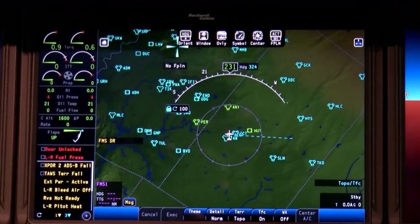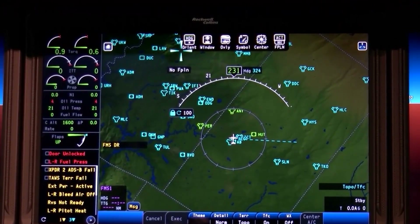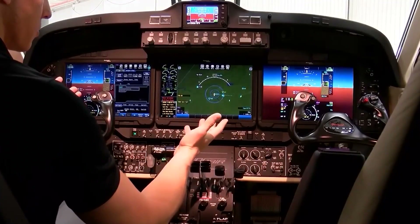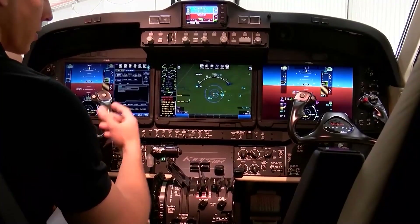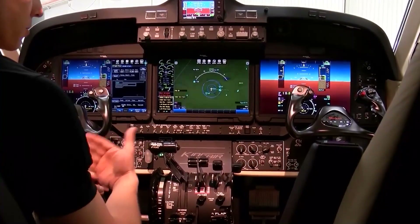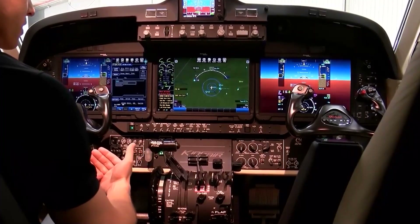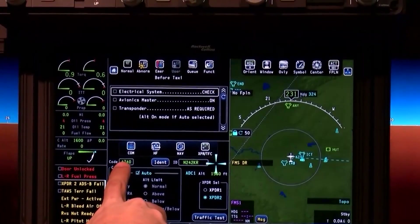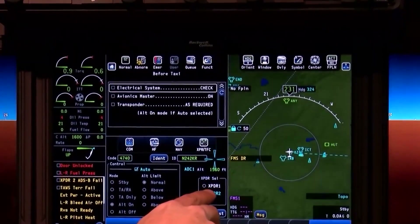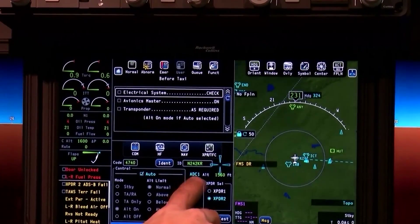The throttles, propeller levers, and fuel control levers are well-positioned for ease of operation, and their movements are smooth, adding to the overall tactile satisfaction of piloting the aircraft. In addition to technical enhancements, the cockpit includes practical improvements such as better storage options, more accessible power outlets, improved lighting, and more robust climate control systems.